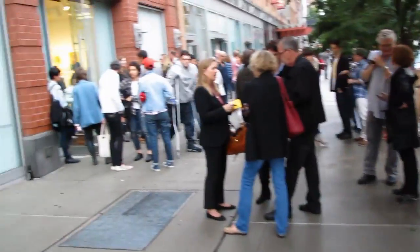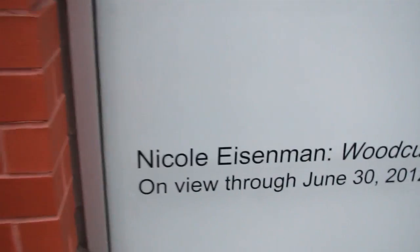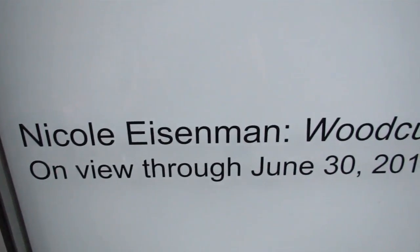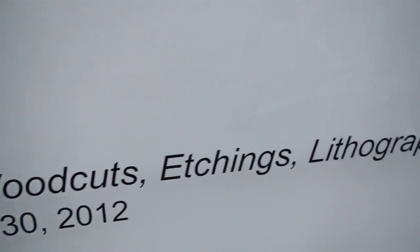Welcome back viewers, this is James the guy on the bike. We're down on 23rd Street here and we're running into the Leo Kona Gallery to see Michael Eisenman — woodcuts, etchings, lithographs, and monotypes.